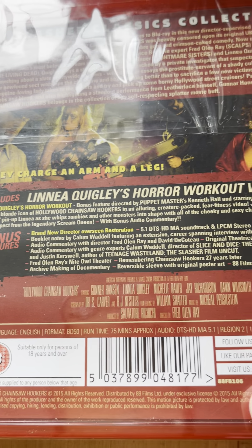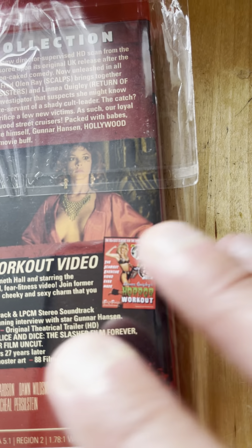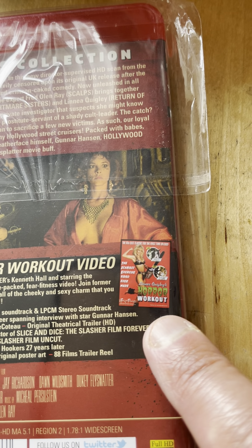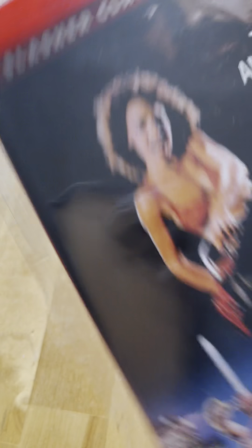There's a bunch of special features, and the alternate content is apparently some kind of Linnea Quigley workout video.